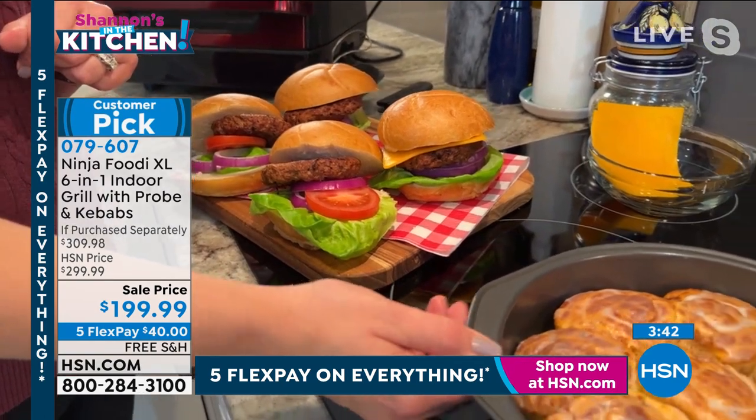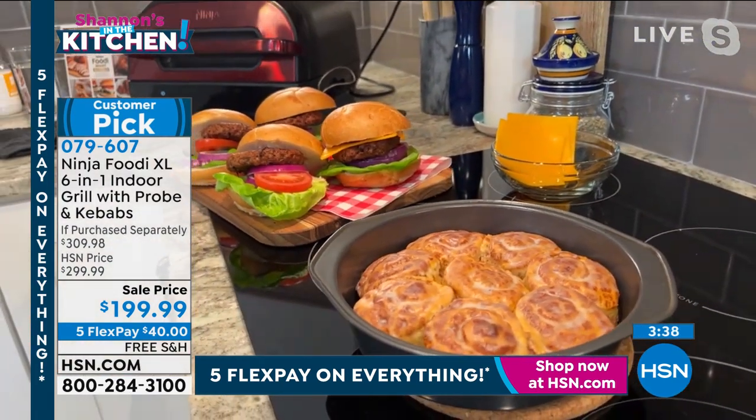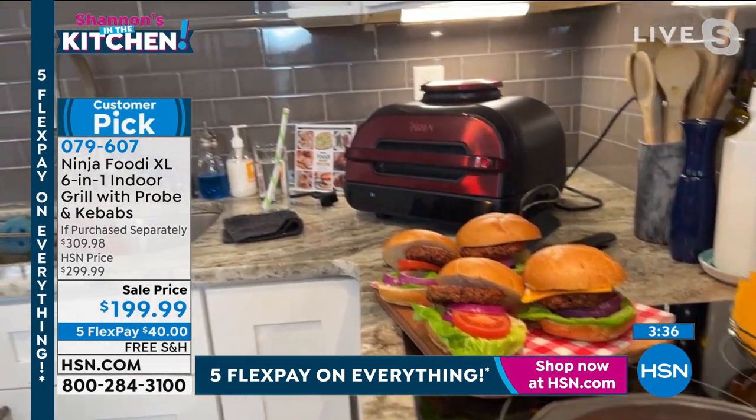If you have some round or even square brownie pans, those will fit in there for baking as well. And then in the back here, I actually did some meatball subs.